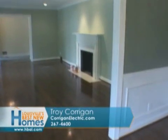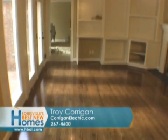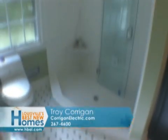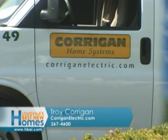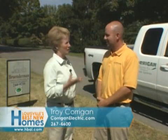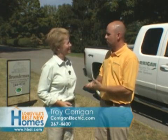Then you get into additions — whether you're adding a porch, a room addition, or a full basement renovation. There's so much you can do, including bathroom remodels. And then for smaller needs, if you have a problem you can't seem to get rid of — like a fixture that keeps flickering — call Corrigan Electric. No job is too small; we have crews specifically set up for service only.